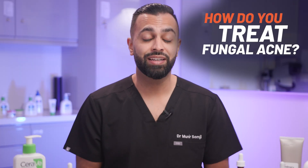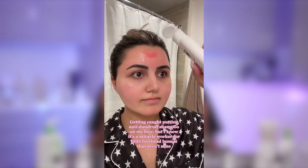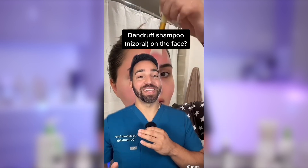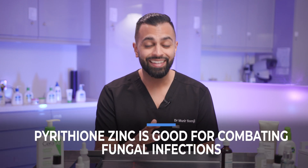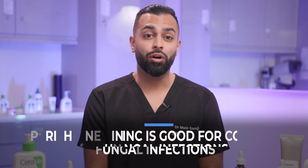So how do you treat it? You see all of these things on TikTok and Instagram about people using dandruff shampoo on their face and their acne clearing when nothing else worked. Well, those people are really lucky because unknowing to them, they probably had fungal acne. Dandruff shampoo contains something called pyrithione zinc, which is fantastic for reducing the fungal infection and helping maintain it.